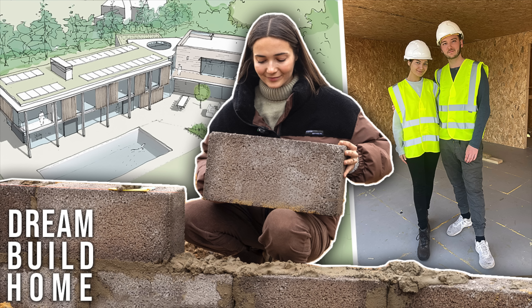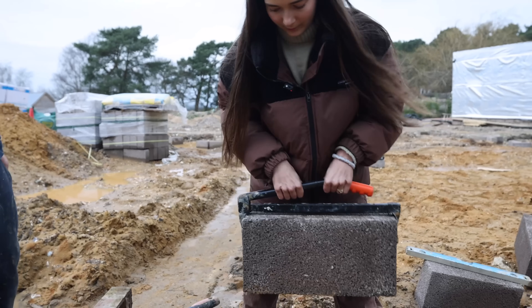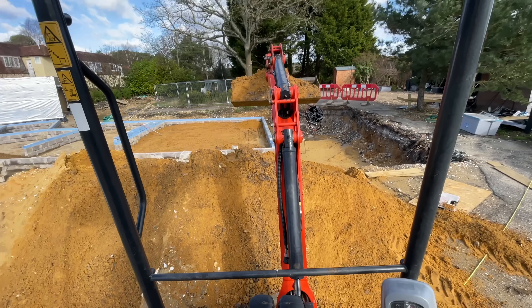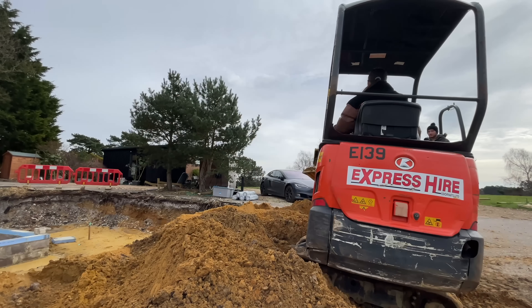Before we jump straight into this video, I really would love for you guys to check out my previous video after this. My previous video was an update of how the house build is going in case you guys missed that. I feel like YouTube sometimes hates me and just doesn't recommend the videos that I post to you guys who want to watch it. So please, if you could go check it out, that would mean the world to me because I spend so much time filming and editing these house update videos.